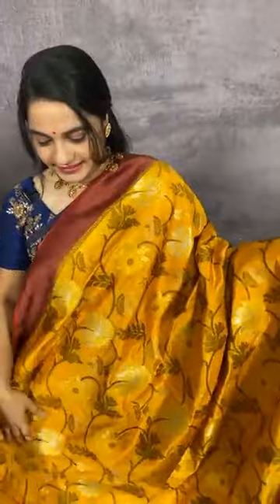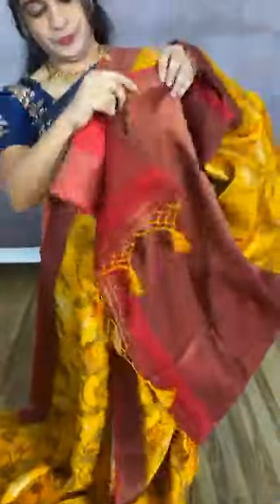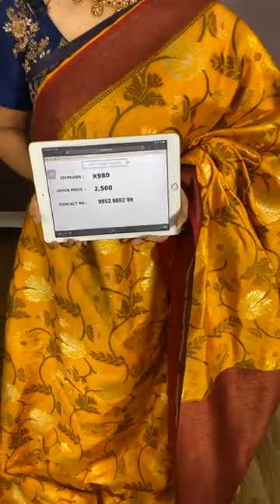Here we have a very traditional combination in mustard and maroon. The body comes with floral jhal. The border is in contrast with copper zari lines. The pallu is in contrast with beautiful brocade cross lines in copper zari. We have a contrast plain blouse with border. Item code X980, cost 2500 rupees. Cash on delivery and free shipping available all over India.